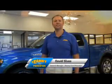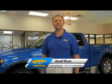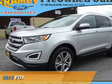Hi, I'm David Sluss, General Manager at Ramey Ford in Princeton. I'd like to thank you for taking time to look at this vehicle. Presenting the 2015 Ford Edge.